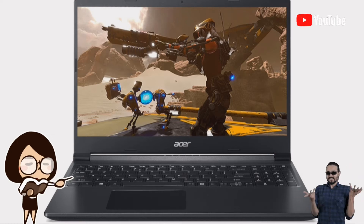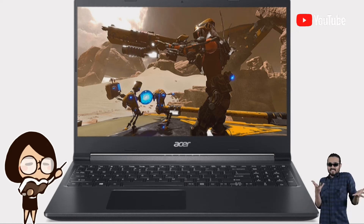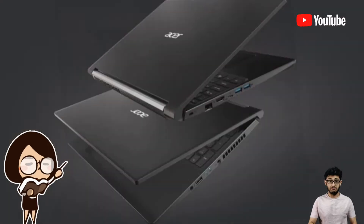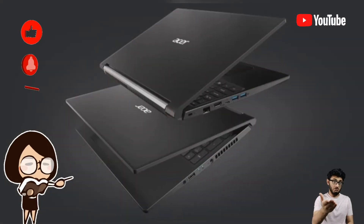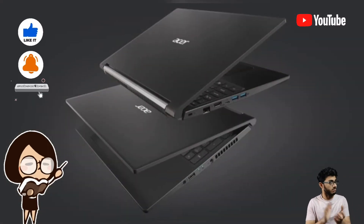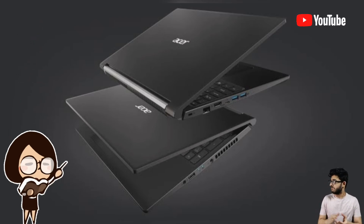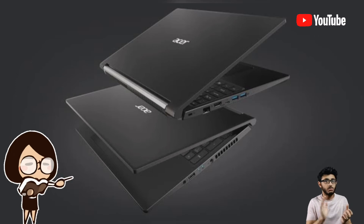The laptop also features support for Wi-Fi 6 AX200 with 2x2 MU-MIMO technology, along with a USB Type-C port, a 512GB M.2 PCIe SSD, and a rated battery life of 11.5 hours when web browsing.